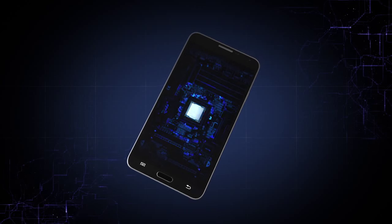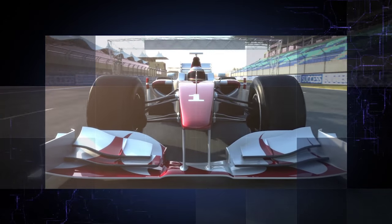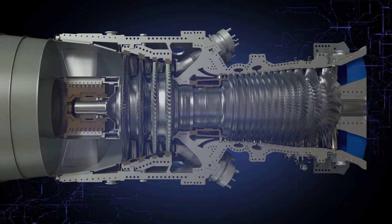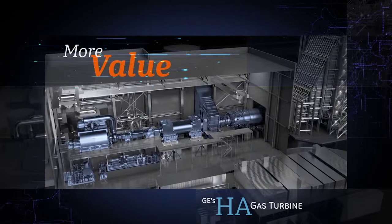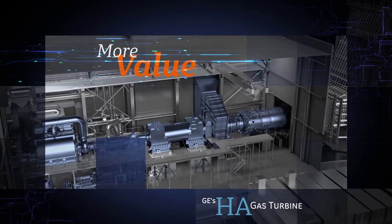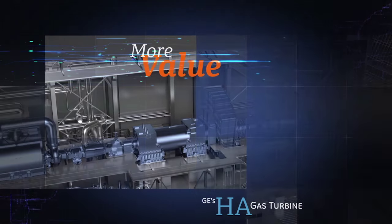The heart of a smartphone is its chip; the heart of a race car is its engine. Like the chip and the engine, the gas turbine is the heart of a power plant. GE's HA gas turbine drives today's advanced power system — it is the value creator for our customers. The more value created from the gas turbine, the more value the entire plant system provides them.